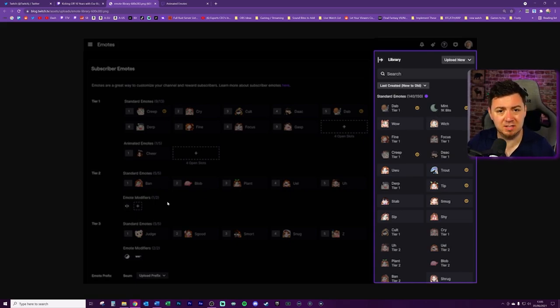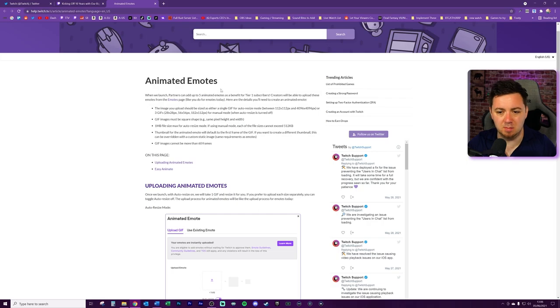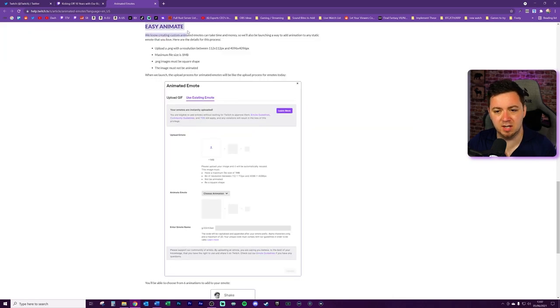It looks like animated emotes won't have extra benefits for tier two and tier three in terms of animations, but that could change by rollout. Regarding the animated emote specs: the picture needs to be square, a maximum of 496x496 pixels for the GIF itself, though it'll be auto-resized. If resizing manually, the maximum file size is 512 kilobytes. The thumbnail for the animated emote will default to the first frame of the GIF, so be mindful of what that first frame actually is. For the easy animate feature, it's literally just a dropdown selection box where you can select one of the six animations.